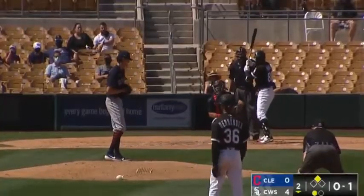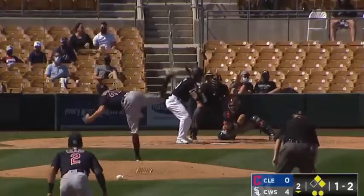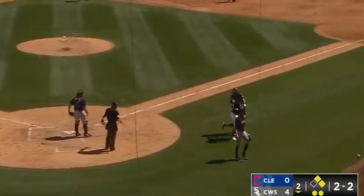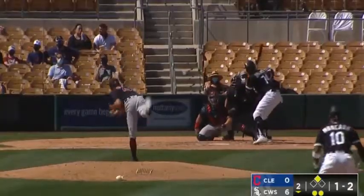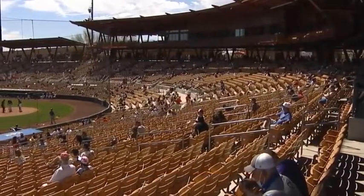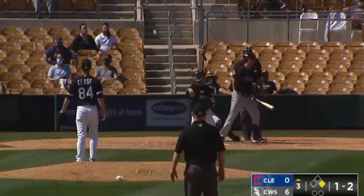Two on and one out. He hits a line shot right to Luplow. Hernandez takes off for third and the throw goes into left. Flair off the end of the bat and Hernandez is two for two. Swing and a miss, strike three.